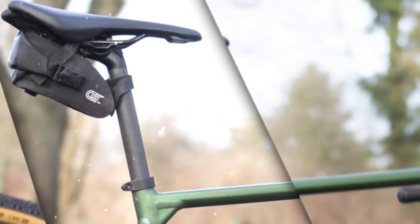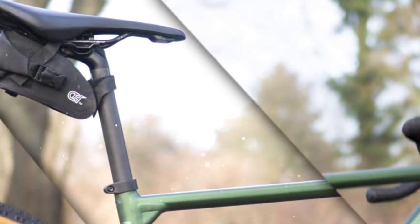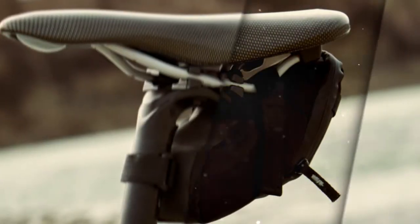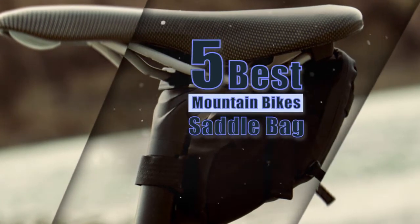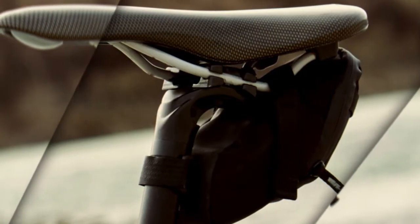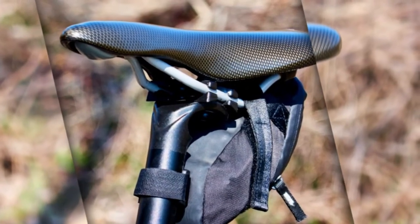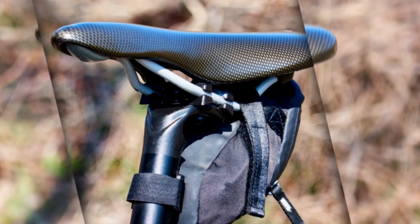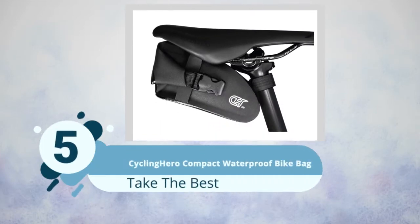Quality mountain bike saddle bags provide easy and convenient access to some of the accessories that you might need on a long trip. We have analyzed five best mountain bike saddle bags to know details about them, so without wasting your precious time, let's get started with our review to discuss briefly our listed top five.